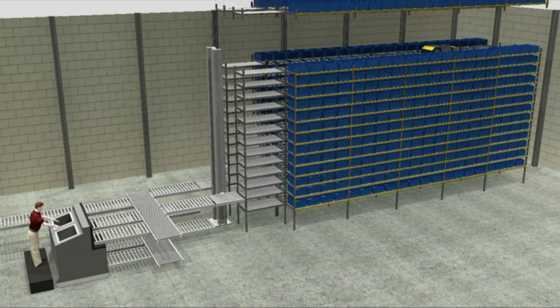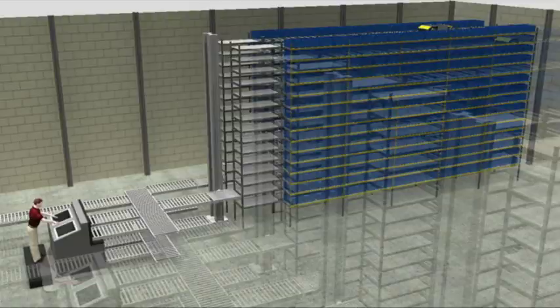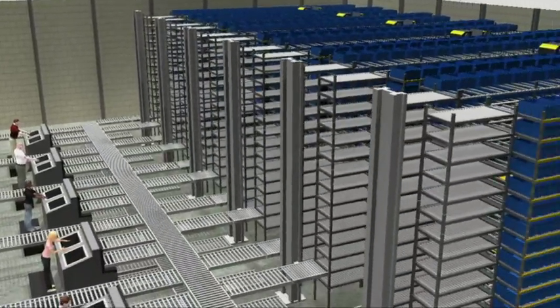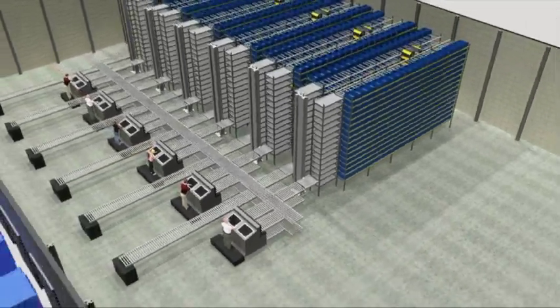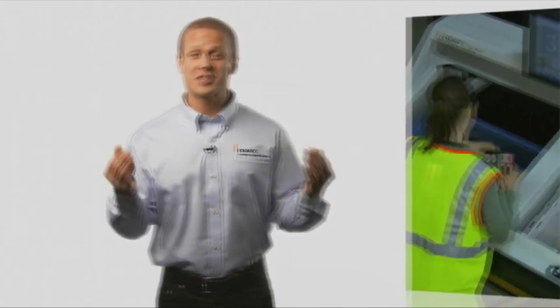Finally, it's modular and scalable, so you can grow and change — increase the number of SKUs and inventory staging capacity, as well as the ability to process more orders without the growing pains. And keep growing.